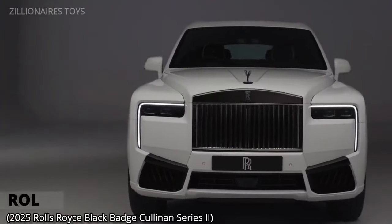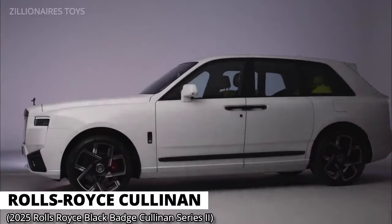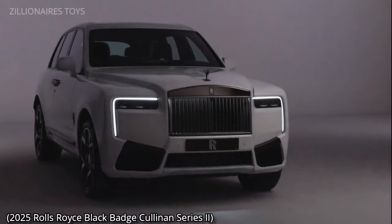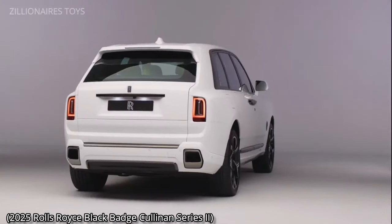The Rolls-Royce Cullinan remains our most expensive SUV for another year. As Rolls-Royce's debut in the SUV market, it stands out as one of the most luxurious and comfortable SUVs you will ever encounter in 2024.